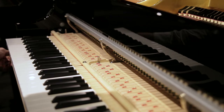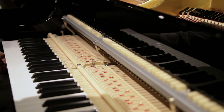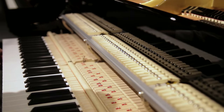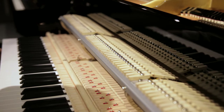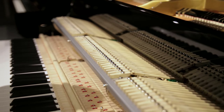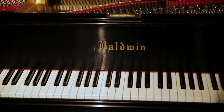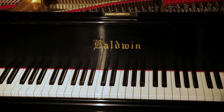The touch of a Baldwin piano is unlike any other. Baldwin uses real ebony sharps and hand-weighted keys to provide one of the most responsive piano actions in the world. Performances will sing with a clear, bell-like treble and round, warm bass tones. The sound of a Baldwin piano is memorable and expressive.